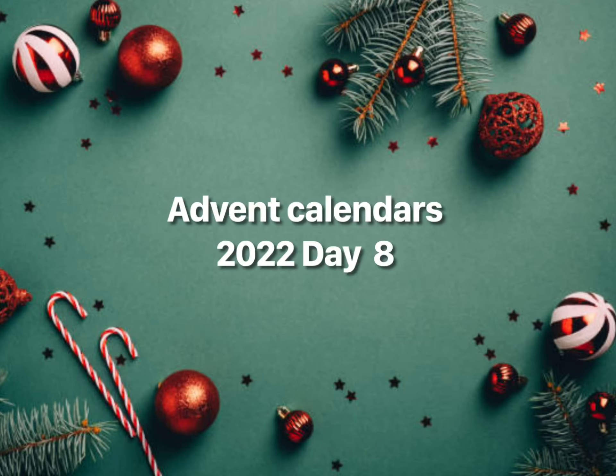Hi guys, this is Cobra Tom and Venom Lily, and we are doing advent calendars. We are doing the Lindor teddy bear one, and I'm doing the Joyan Combat Force.